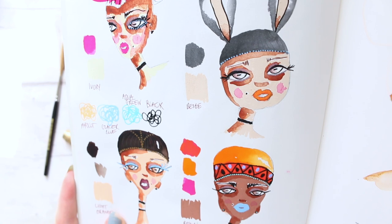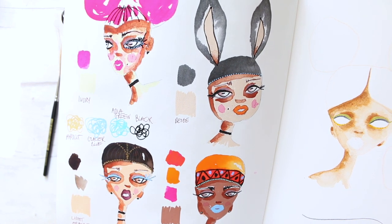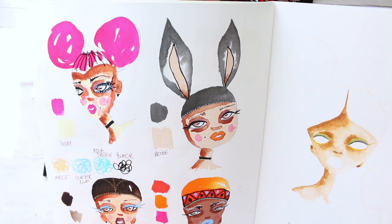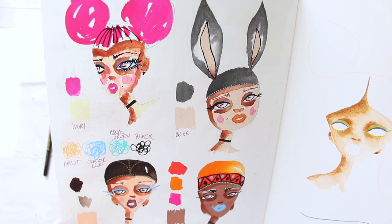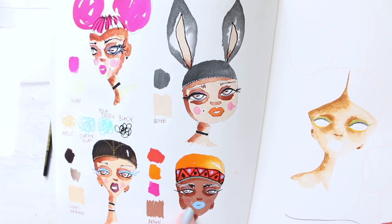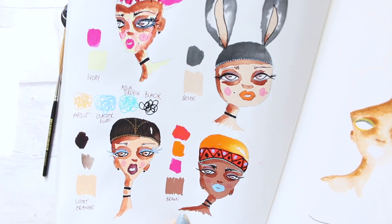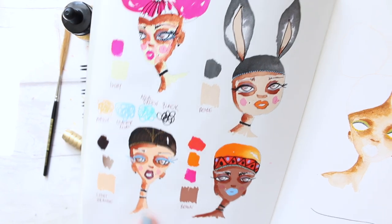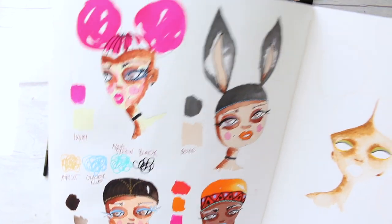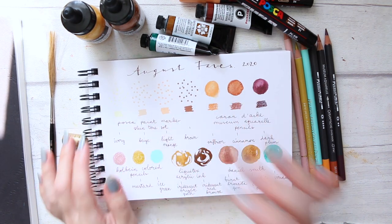Here are the sketches I did with them. Other mediums layer beautifully over the Posca pens — I layered watercolors over them, as well as pencils and water-soluble pencils, and they really work beautifully. On top of that you can layer more Posca colors because they are so opaque, so you can build up beautiful skin tones. These colors are also great for mark making and abstract art.